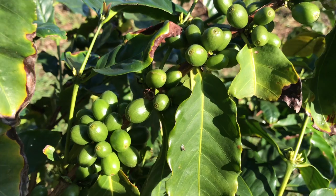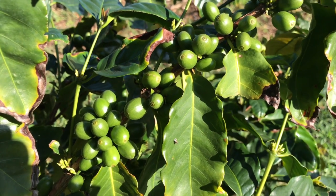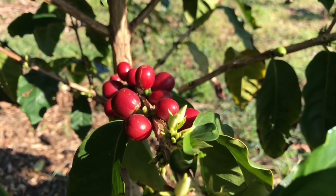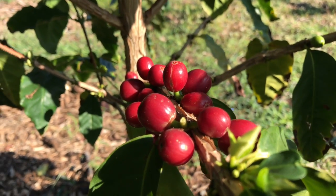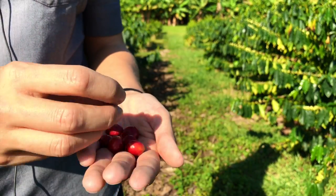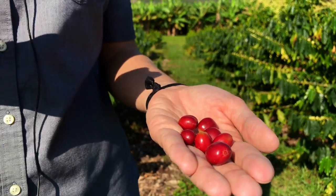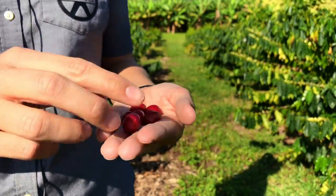Where each of those buds are, they're going to turn into a green bean. We call them beans but coffee is actually a fruit tree — it's the seed of a fruit, and when it's ripe it looks like this. We have some red coffee cherry here left over from last year's harvest season. The best thing about our processing is that everything is hand-picked, so we can select only the ripest red cherry, which means the sweetest, most flavorful coffee you're going to enjoy the most.